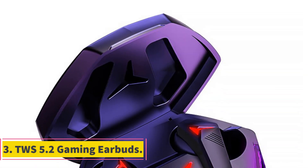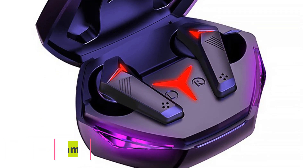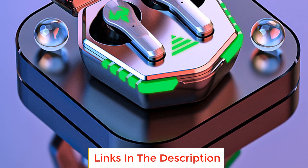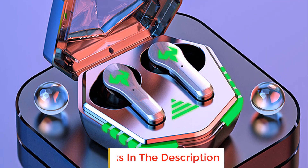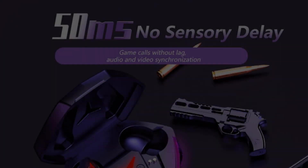Number three: TWS 5.2 Gaming Earbuds. These earbuds feature two modes — music mode and game mode — so you can switch when you need a better experience. Touch control lets you control the earbuds easily just by touching, which is convenient and easy to use.